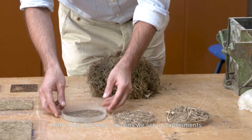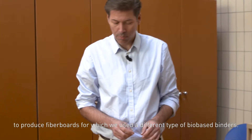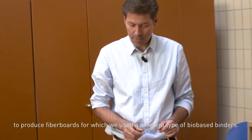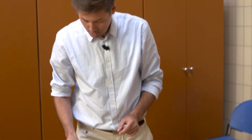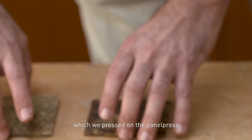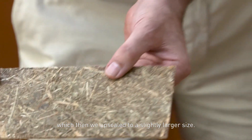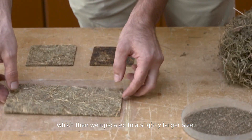With these different fractions we set up experiments to produce fiber boards, for which we used different types of bio-based binders. We started with small samples like these, which we pressed on the panel press, and then upscaled to a slightly larger size.